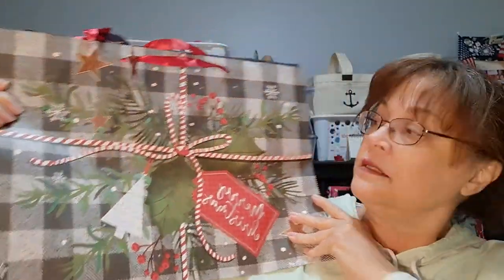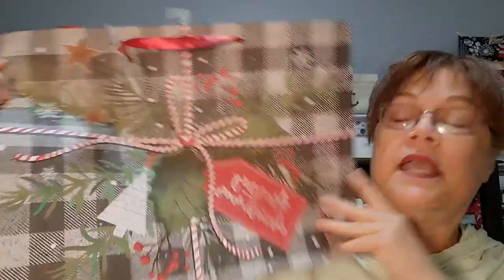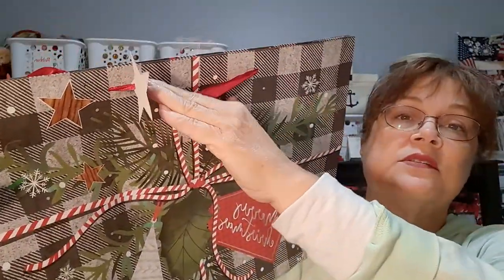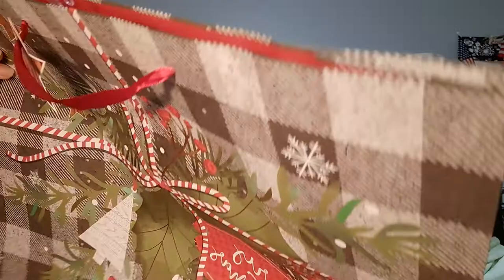Now you know I love the Dollar Tree bags. This one is just beautiful. I bought two — not two the same, but two this size. And of course it says Merry Christmas. I just think that's really pretty. I love this little star tag. And of course the side has the little buffalo check, which is really nice. Really good size. I'll be adding that to my stash. That's worth $1.25.